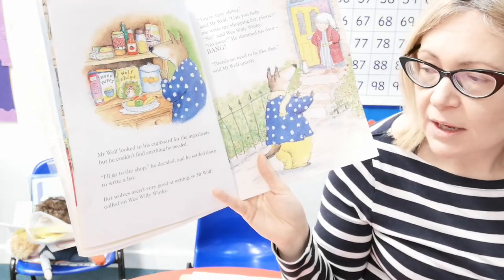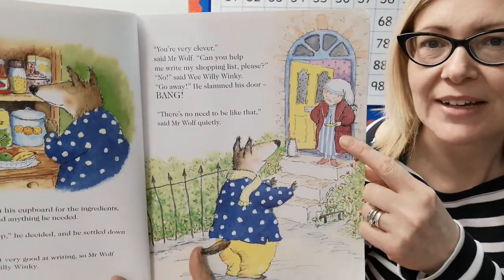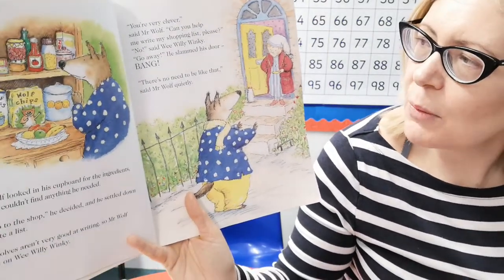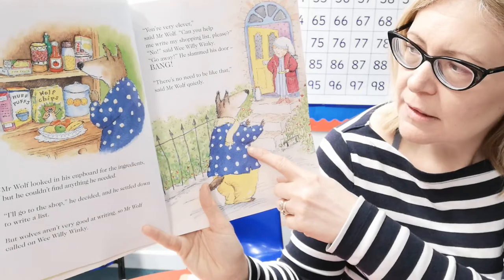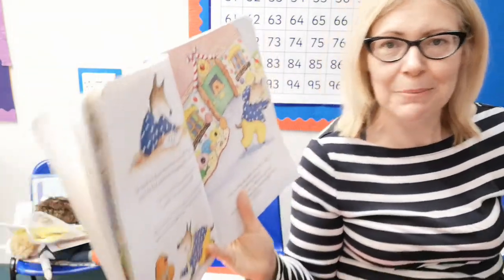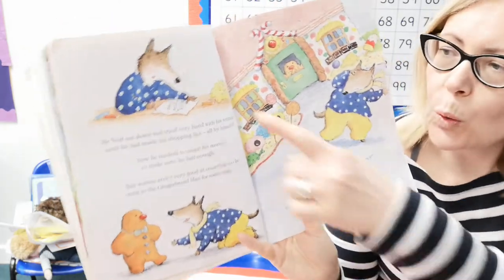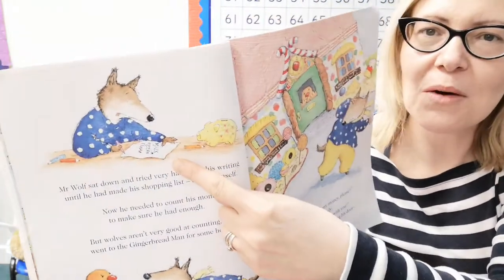But wolves aren't very good at writing. So Mr Wolf called on Wee Willy Winky, his other neighbour. 'You're very clever,' said Mr Wolf. 'Can you help me write my shopping list please?' 'No,' said Wee Willy Winky. 'Get away.' And he slammed the door. Bang. 'There is no need to be like that,' said Mr Wolf quietly. That's two doors that have been slammed in his face. Mr Wolf sat down and tried very hard with his writing until he had made his own shopping list all by himself — milk, eggs, and flour. Well done Mr Wolf.